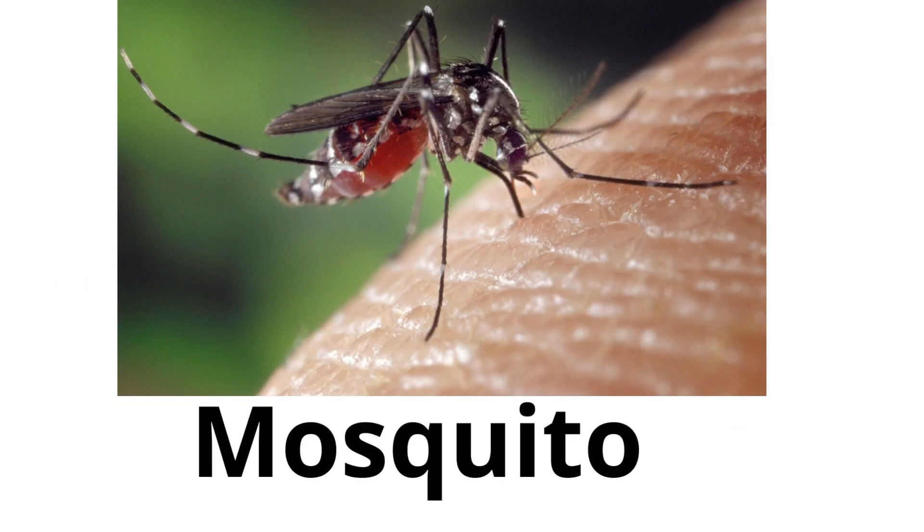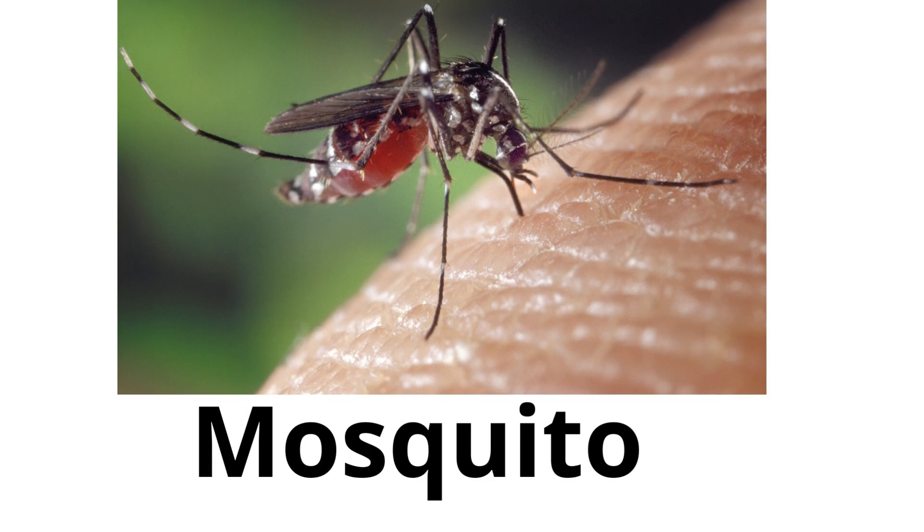Mosquito. Mosquitoes are insects that can bite and they buzz in your ear. They lay their eggs in water.